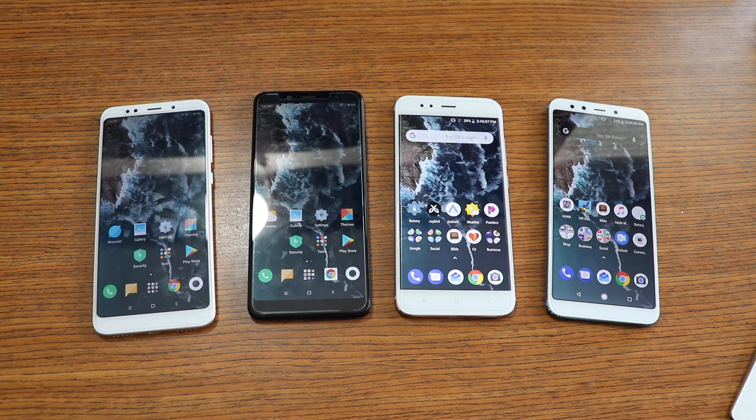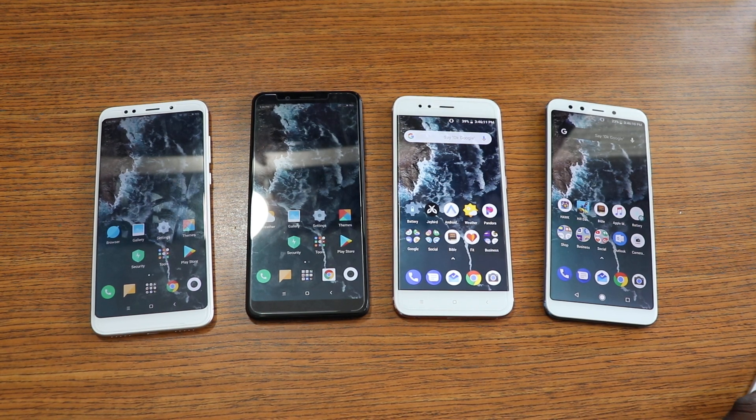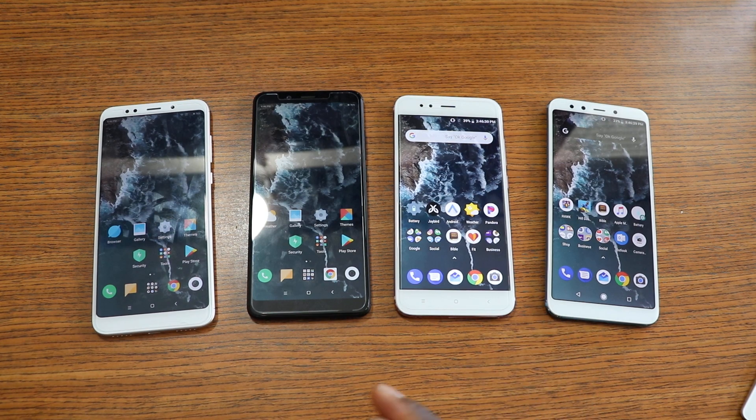Some of you have asked whether you should buy these phones or whether a recent purchase was a good one. Several people requested I do some sort of comparison with these phones, just to show the differences between them. We're going to briefly talk about them in this video because these phones are pretty much the same in a lot of ways, and the value is just there.